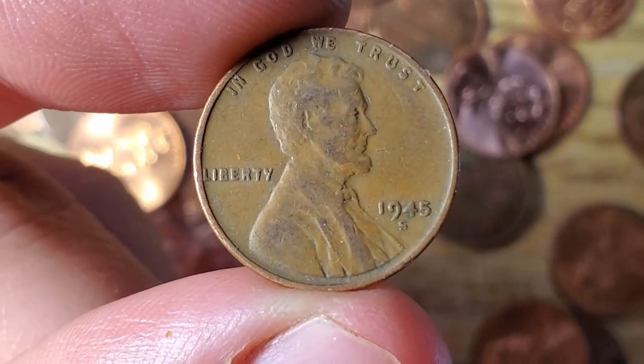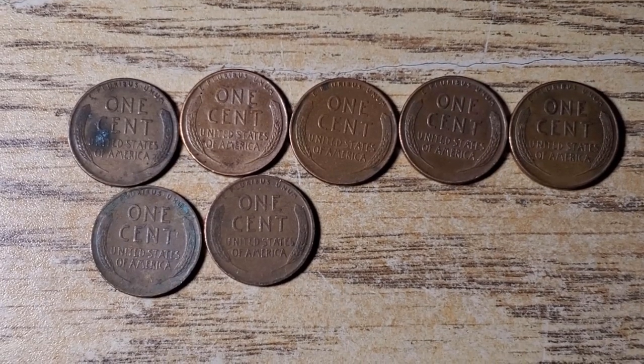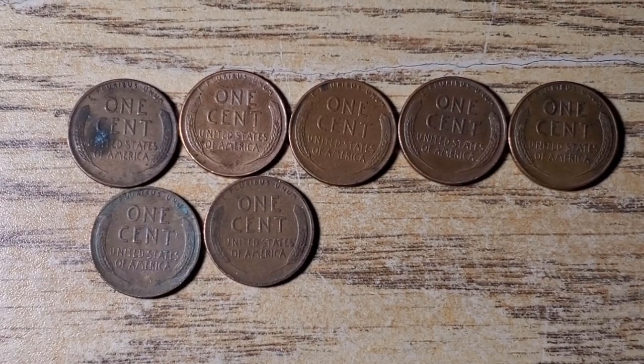I just finished box number one. We had a total of seven wheat pennies — a little below average for me, but not terrible. All common 40s and 50s, nothing too special.